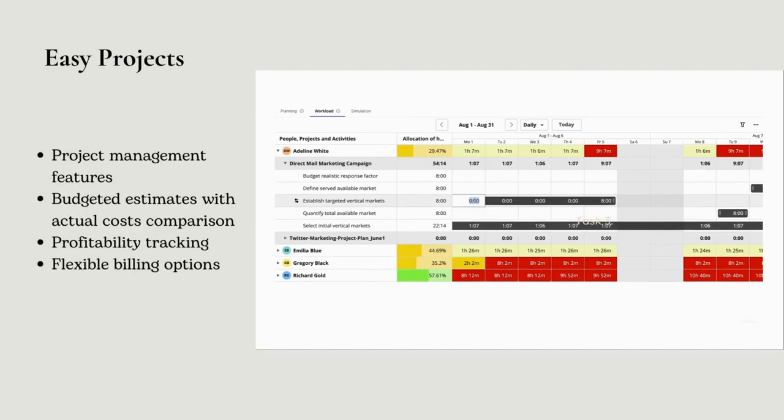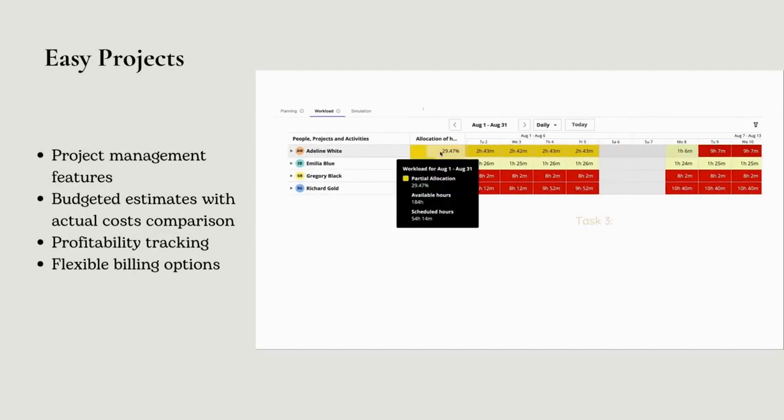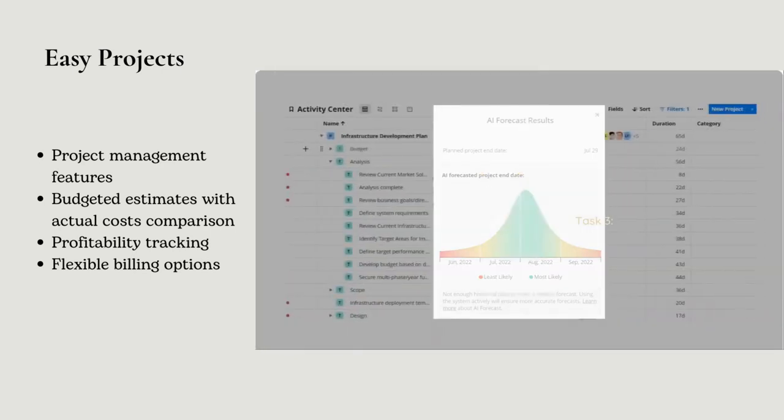Easy Projects is a project cost tracking tool designed to assist you in managing all aspects of your projects. It includes powerful functionality for budgeting and cost monitoring as well.